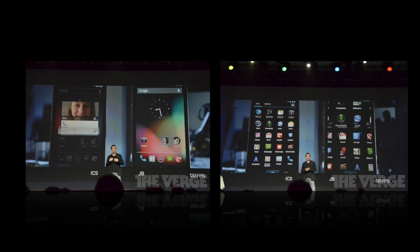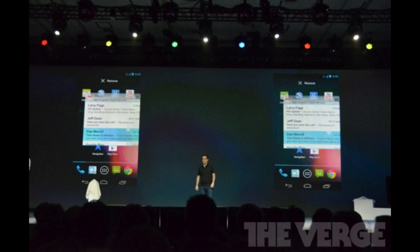On to a smaller improvement: on the home screen you now have the ability to move widgets around even with busy home screens. When you slide a widget around, the icons will arrange themselves automatically, or the widget will resize if you need a new home screen.